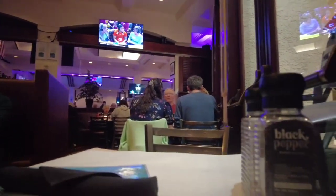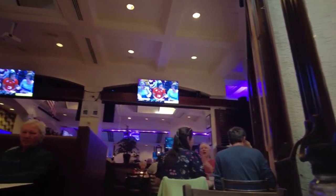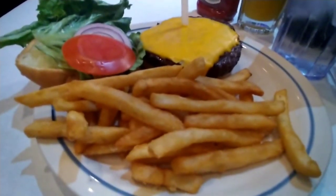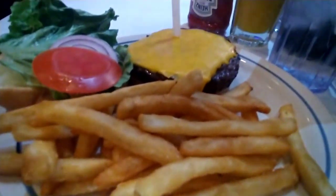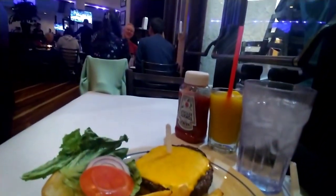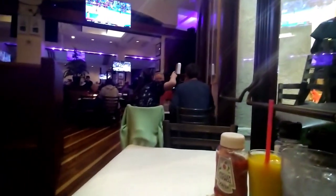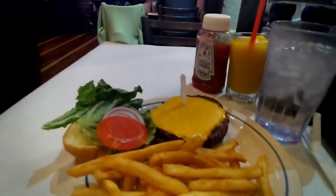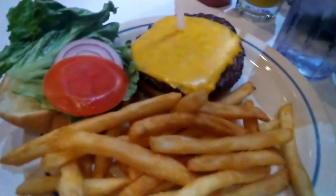On the dinner menu, I noticed they have a half-pound sirloin burger for only $7.49 — a cheap eats deal that was too good to pass up. This is actually the same half-pound sirloin burger that's on the $5.99 lunch menu special. The half-pound sirloin burger was thick, juicy, and delicious. I paired that burger up with a frozen mango cocktail for only $3.49.